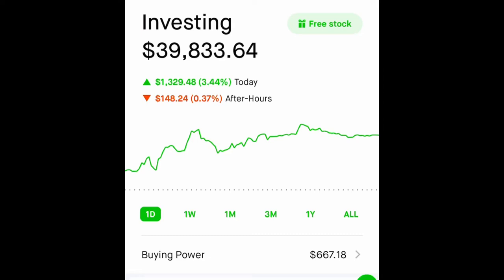Hi guys and welcome back. Just want to do a quick updated video since the market closed, just to go over my positions as well as what I plan to buy this coming week. Before I continue, just want to let you know that I am not a financial advisor. This is just for entertainment purposes only.